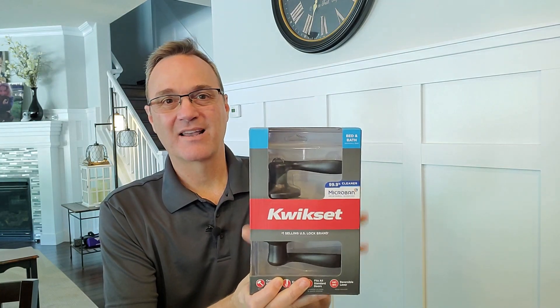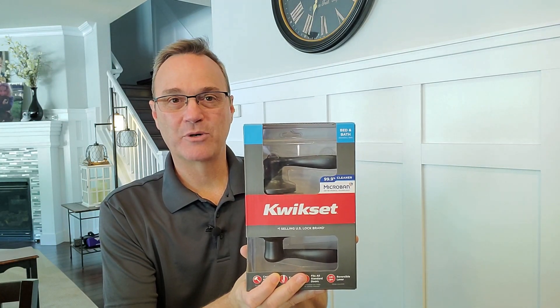If germs are a concern and you're somebody worried about bacteria on your door hardware, Kwikset and Masterlock both have antimicrobial products. I'm Robert with Acme Locksmith — thanks for watching. If you like this video, please put a like down below and subscribe to our channel for notifications so you get updated when new videos come out. Thanks for watching Locksmith Recommended.